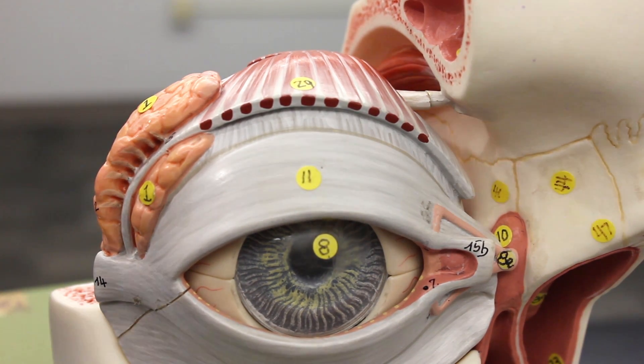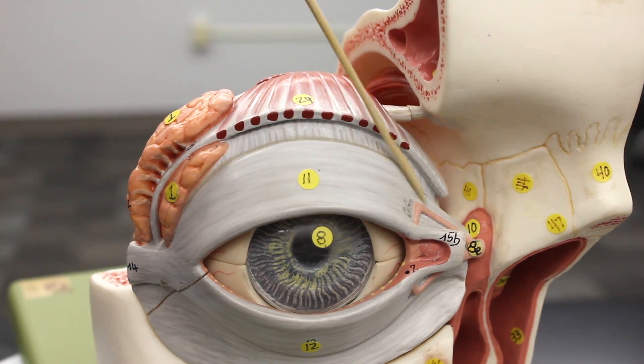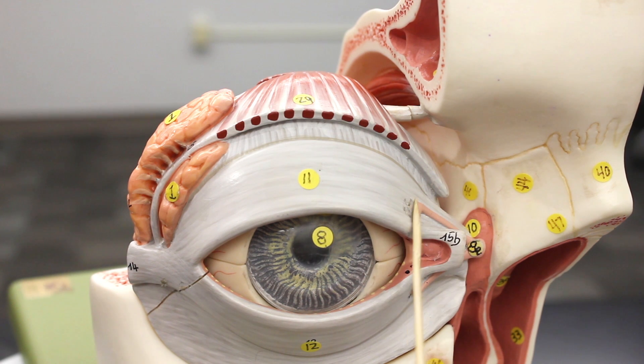The lacrimal puncta drain into tiny little canals. The one up top is the superior lacrimal canaliculi, and there's one on the bottom which is the inferior lacrimal canaliculi. These canaliculi come together and dump into a little lacrimal duct, and that duct empties into a sac called the lacrimal sac.